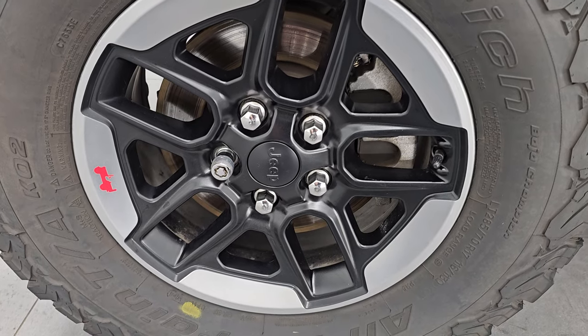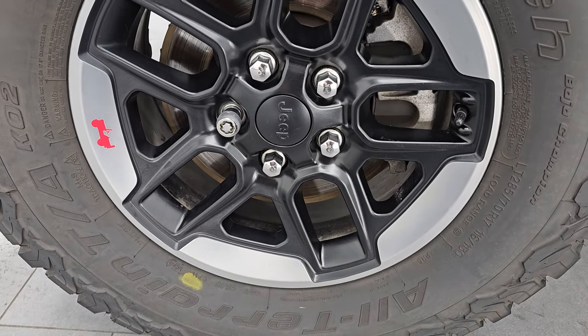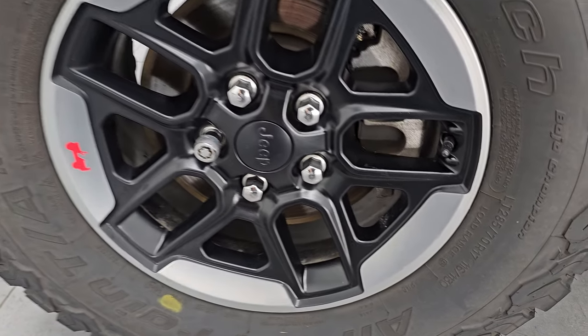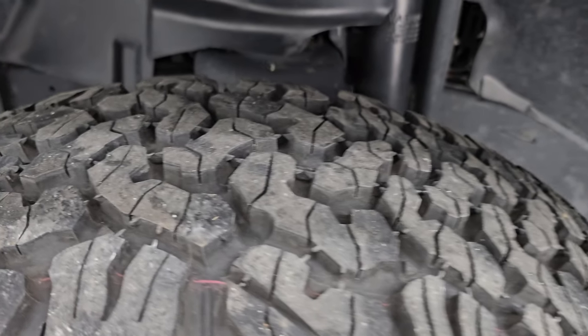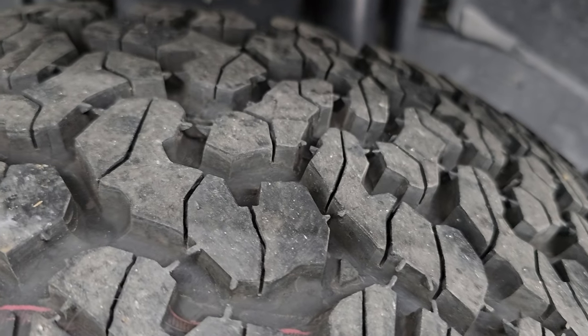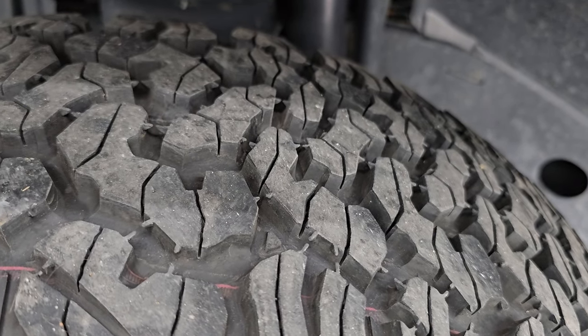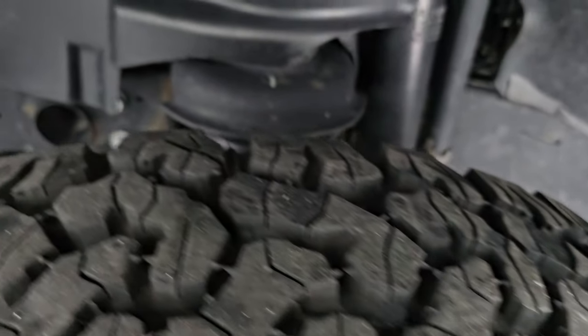It comes with the 17-inch painted and polished aluminum lipped wheels. They are in fantastic condition, and it has very new BF Goodrich All-Terrain TA KO2 tires. These are LT 285/70 R17s — the same brand, model, and size that came from the factory. I would say 70 to 80% tread left on these tires.